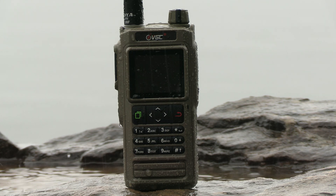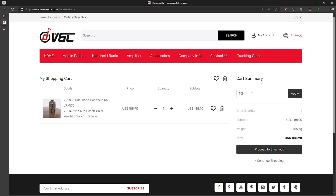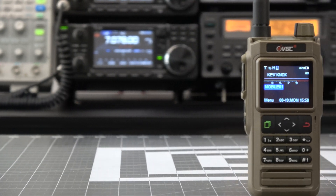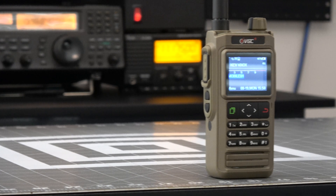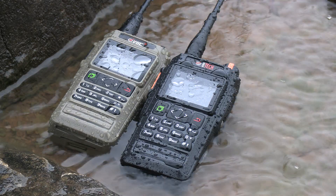If you'd like to pick up one of these awesome radios, there'll be some affiliate links in the video description below. If you go with the VGC model, be sure to use our coupon code TCC during checkout. If you're unfamiliar with these radios, check out our review of the VGC VR N76, which I'll include a link to in the video description below, as well as a link to it on the screen at the end of this video.